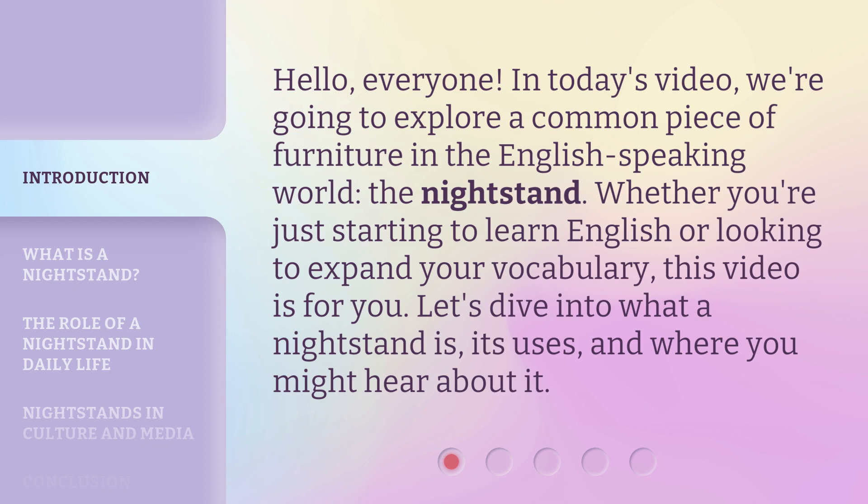Let's dive into what a nightstand is, its uses, and where you might hear about it.